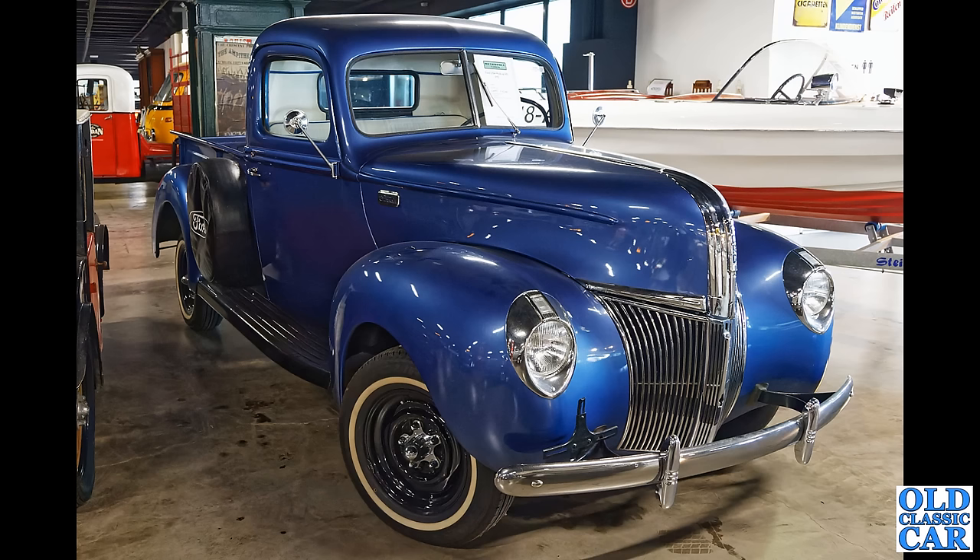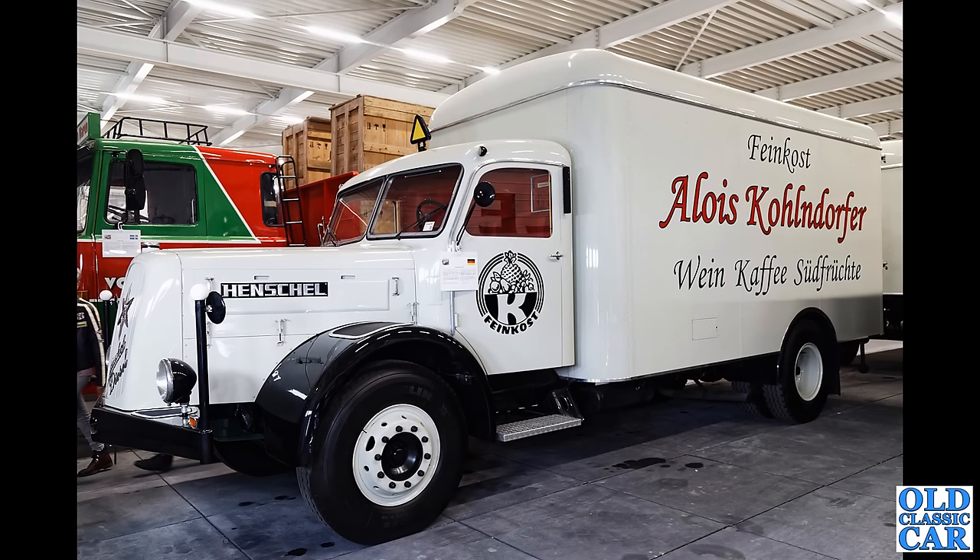A slice of Americana here — a beautiful Ford pickup truck. What a great looking vehicle that is, very much sharing its front-end styling with the contemporary saloons of the day. That's quite a swish looking boat in the background as well — I wonder what the story is with that one. Look at the wraparound screen on that.